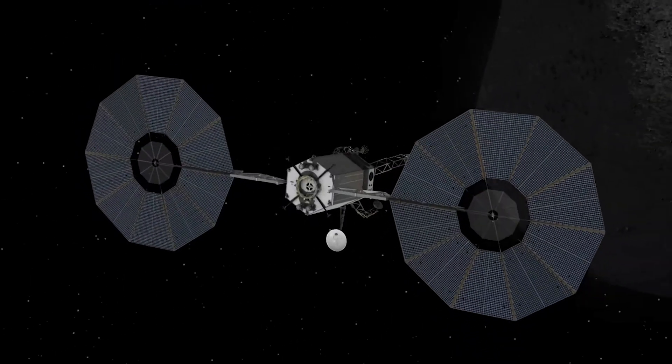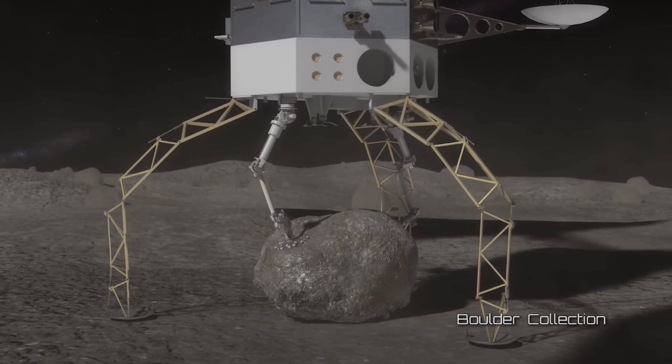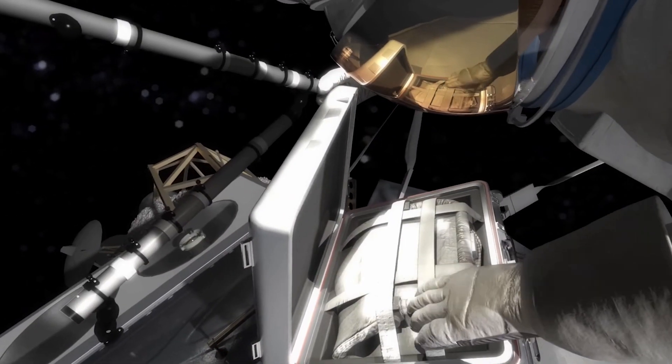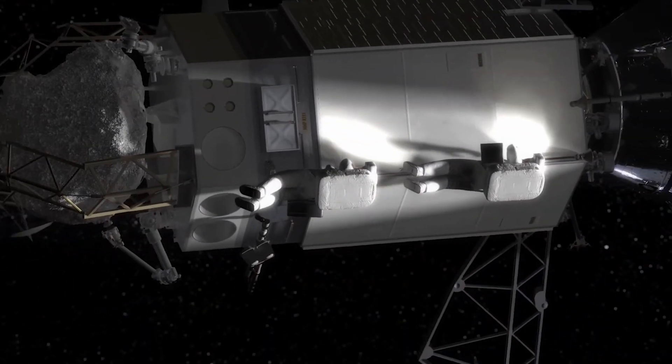There was an alternative concept, which was to go to a larger near-Earth asteroid, land on it, pick up a boulder — something three or four meters in size — and return that to cislunar space and, again, explore it with human astronauts.